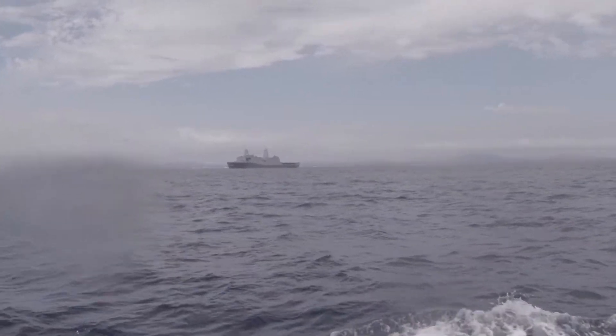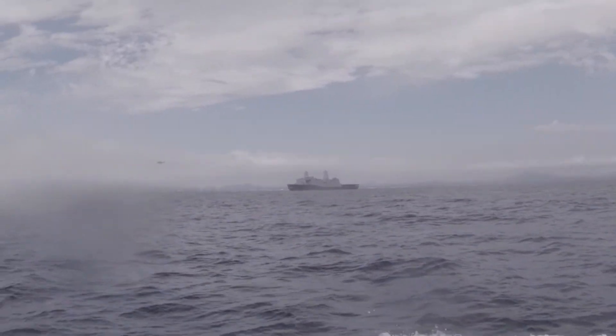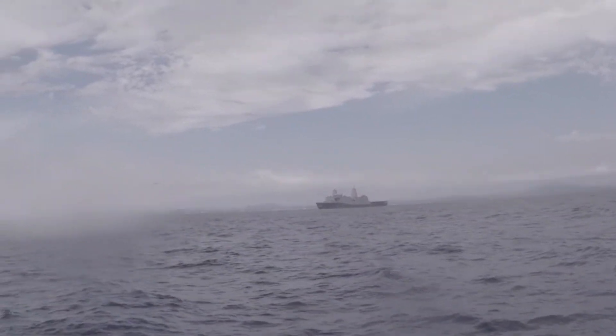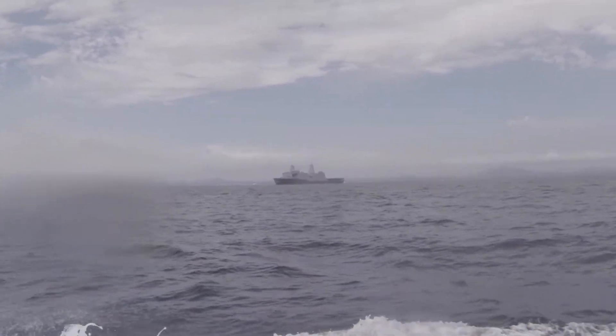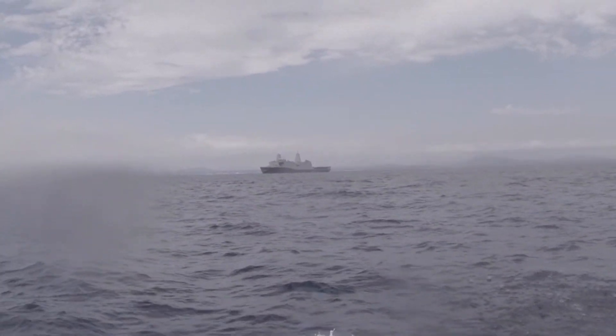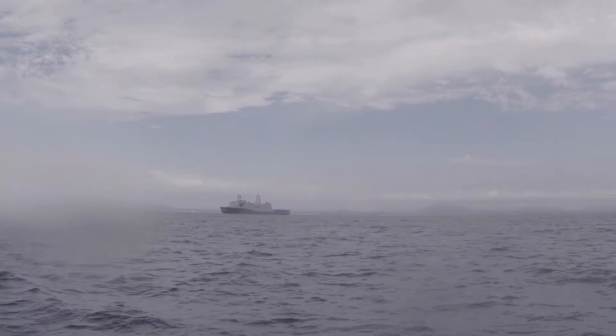On the way back, we saw one of these Navy ships — there were actually two that were flanking us. This one had a helicopter that was just slightly in front of it as they were performing exercises. I'm not quite sure what they were doing, but we kept our distance.